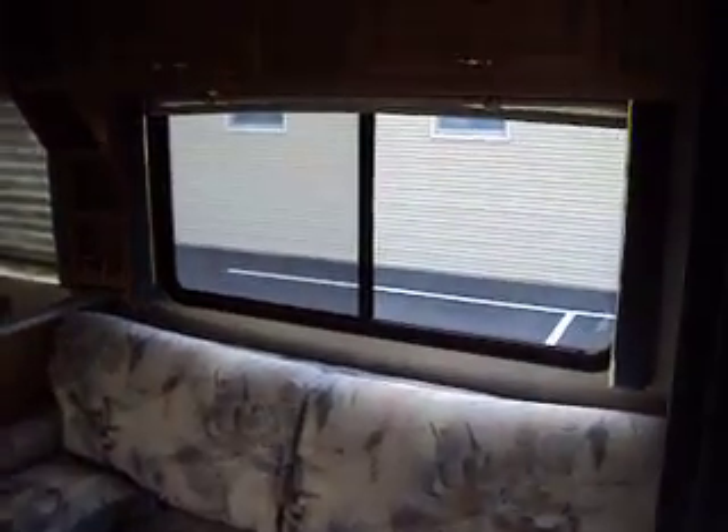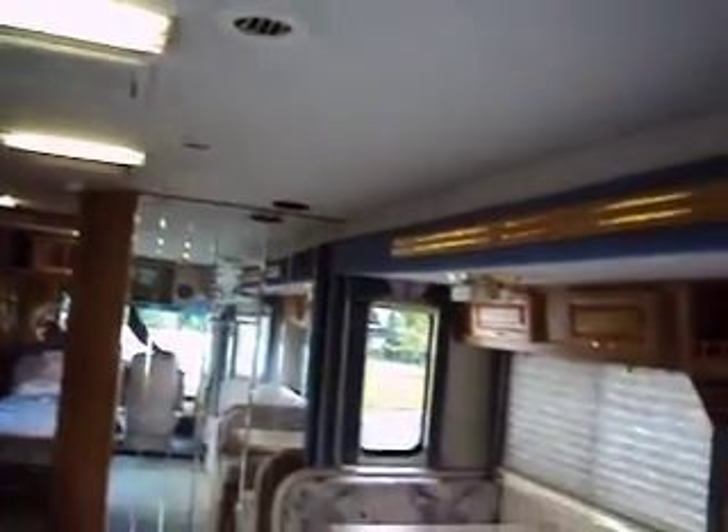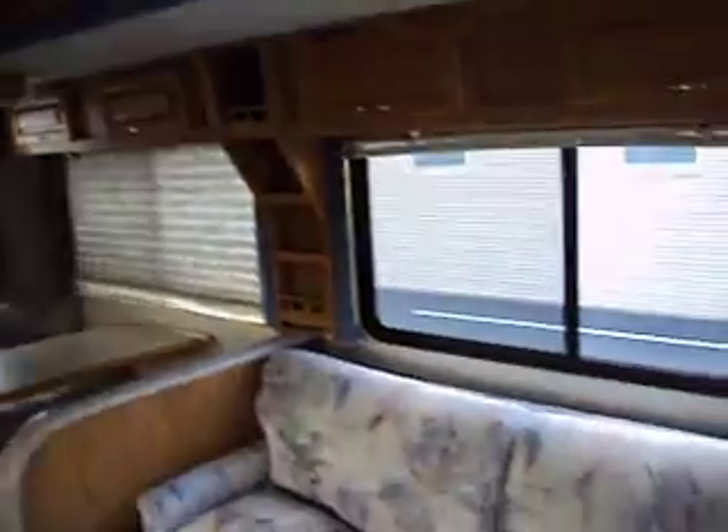The upholstery is nice and clean. There's no odors. The ceiling is nice and white. All the lights work. Definitely no cooking, smoking, or pets in here.